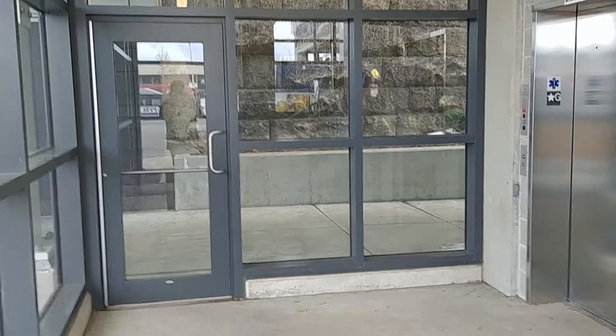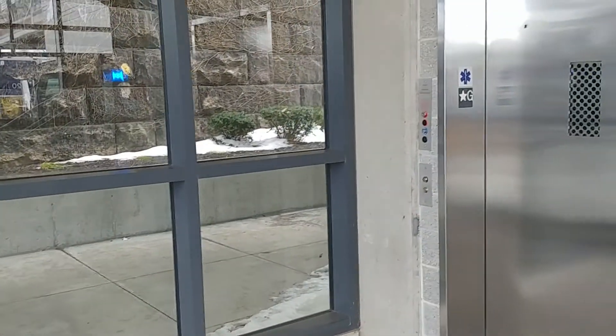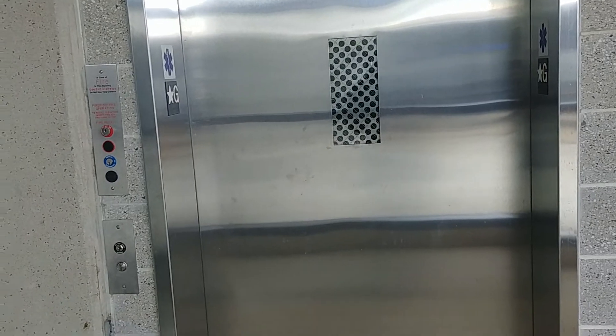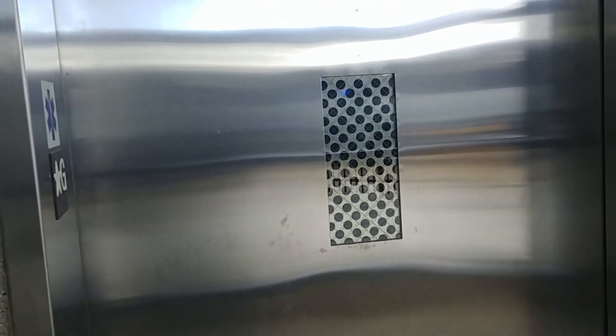Hey everybody, this is Max Passa for West Massachusetts Elevators. We're at the elevator at the parking garage at Union Station in downtown Springfield, Massachusetts. We're going to ride this elevator.